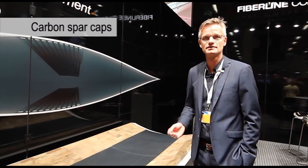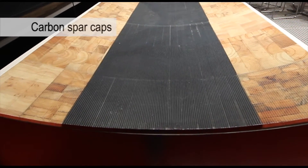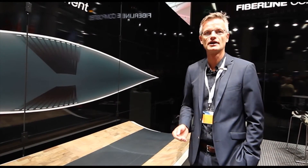When using carbon fibers in the spar cap of a blade, it is very important to avoid wrinkles. By using pultruded profiles, you are making sure that wrinkles cannot exist.